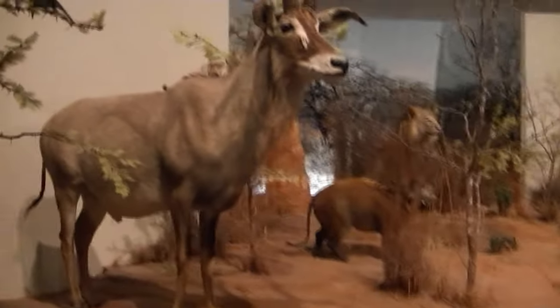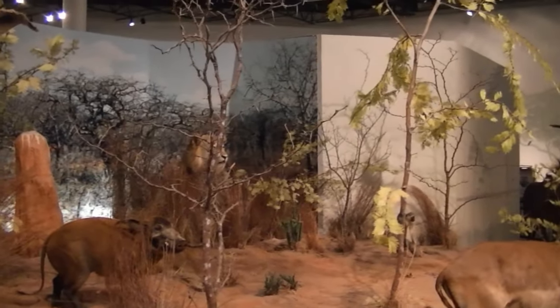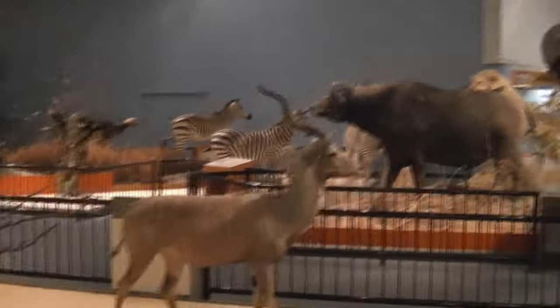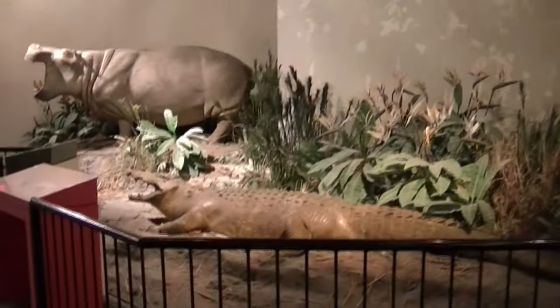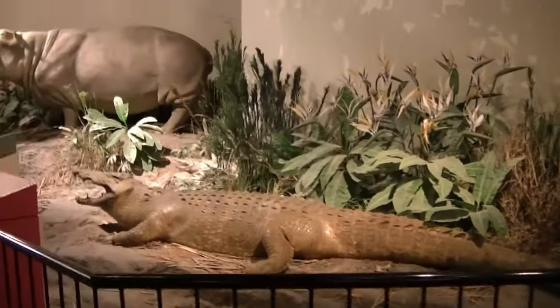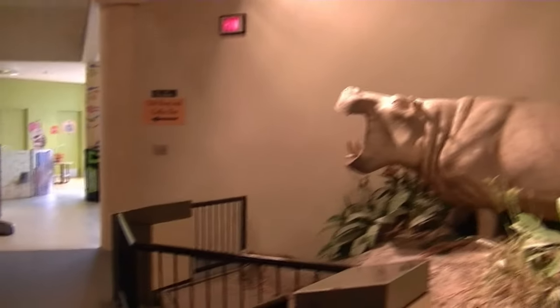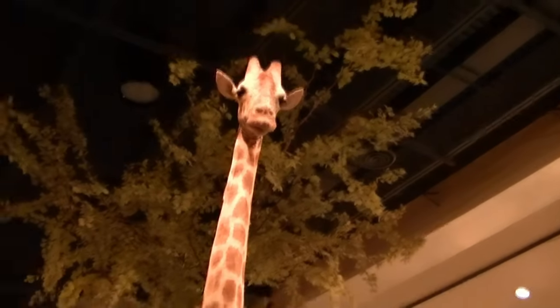And here we come around and there's the African display — Red River hog, an elephant, and some different animals. And that's kind of everything in this little museum. We will see you next time. Bye, wave — thanks for listening.